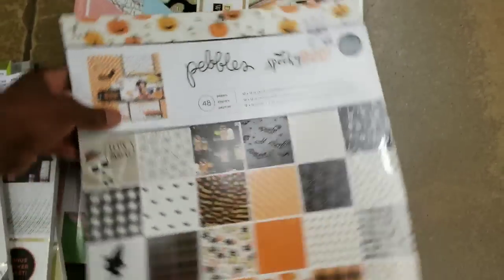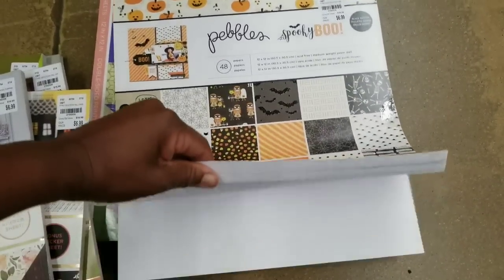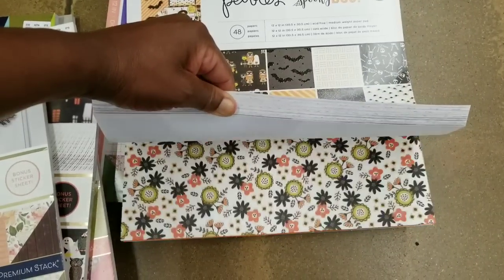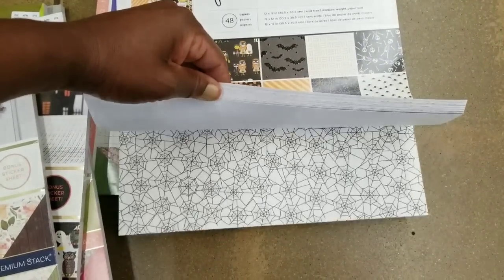And there's Spooky Boo for $6.99 by Pebbles — single-sided. You saw those ghosts and jack-o-lanterns? Halloween is really in the house, right?